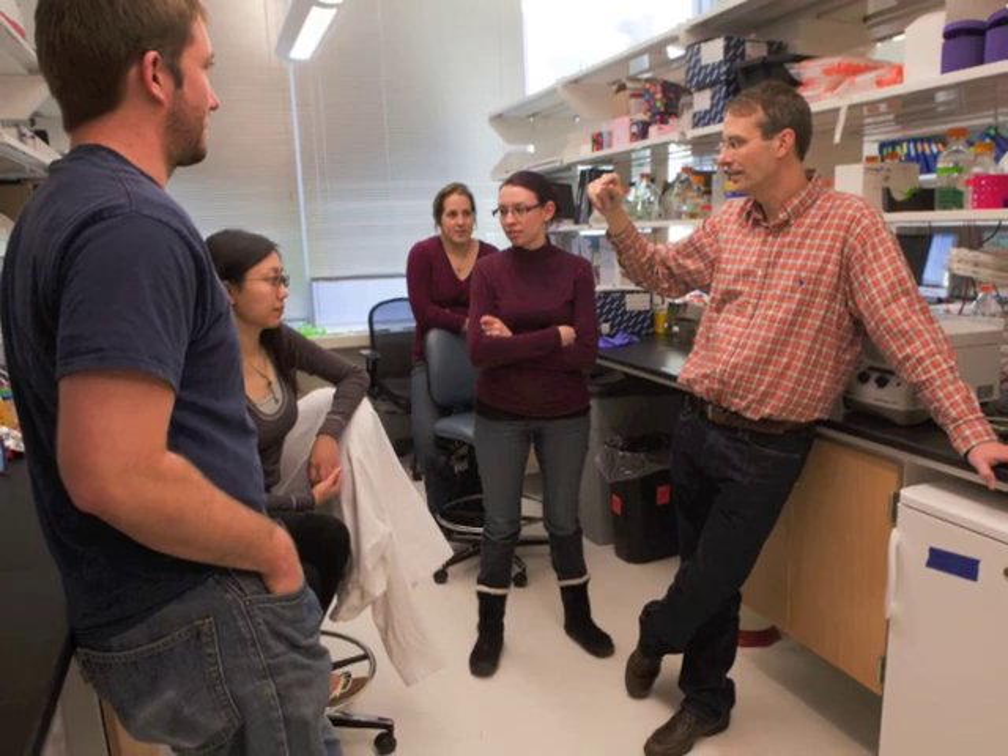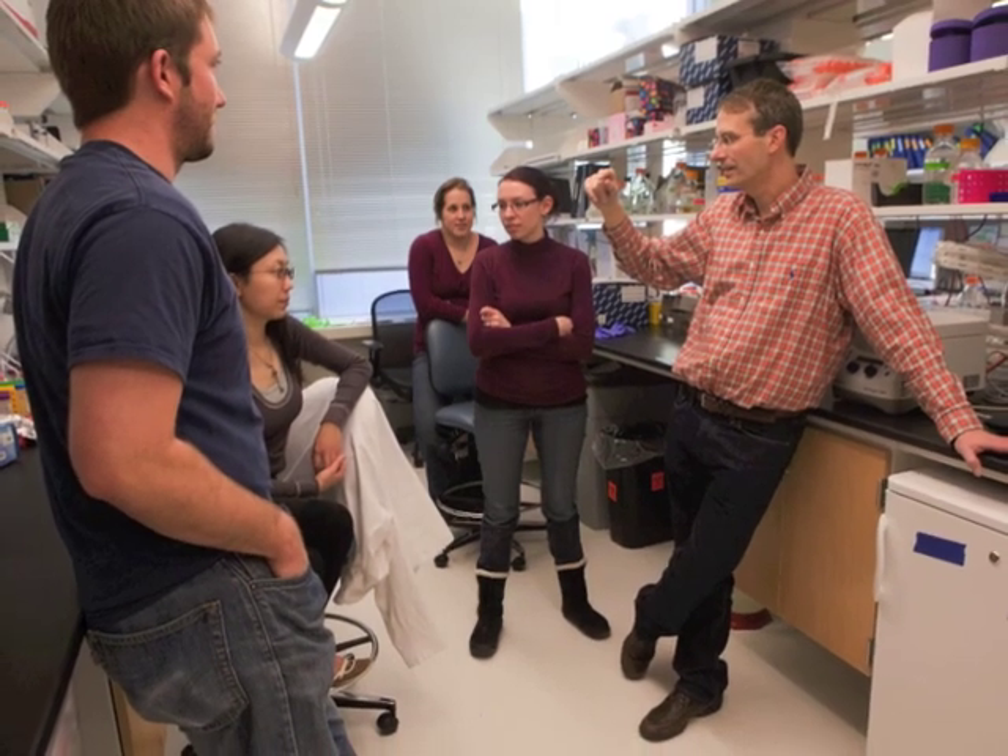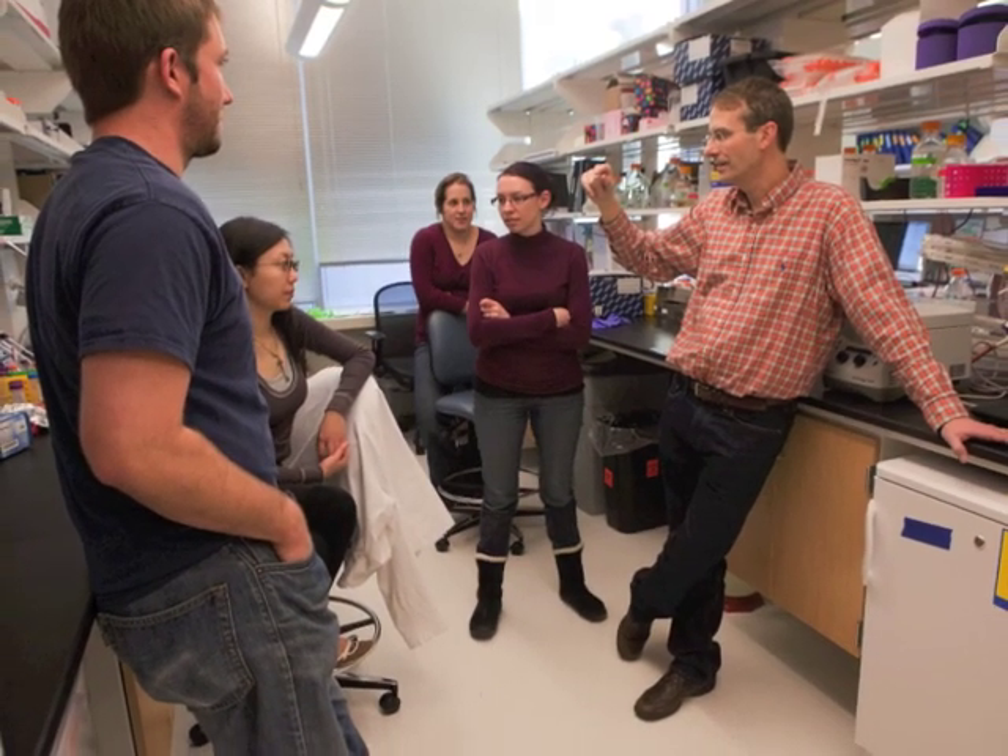The van der Heiden laboratory is testing several compounds to see if they can prevent cancer cells from undergoing fermentation. If successful, these compounds could block the supply of vital building blocks and starve cancers out.